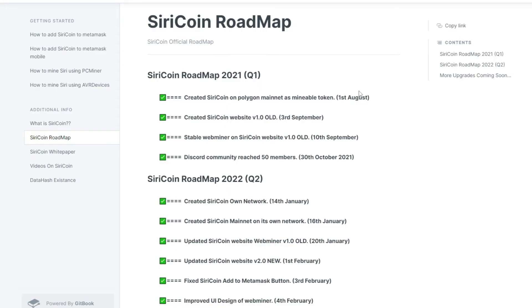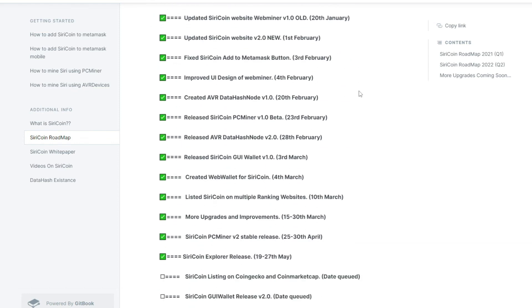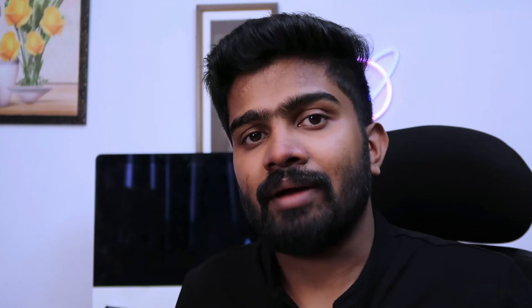I have high hopes for this project because looking at the roadmap, development is going very fast — we can see at least four or five updates every month. This is the right time to start mining Siri coins, because in the future the hash rate will increase and we will get less rewards.